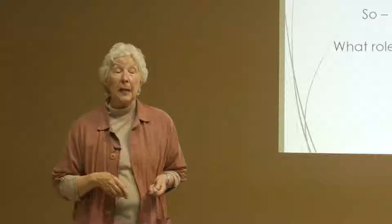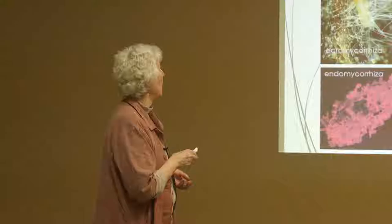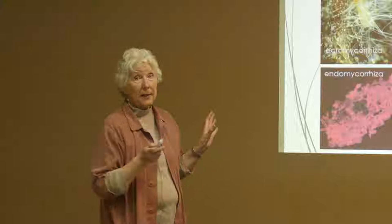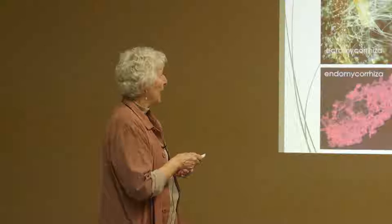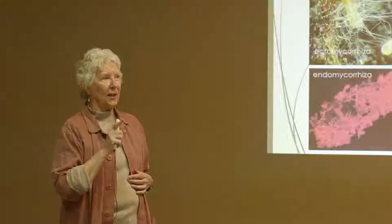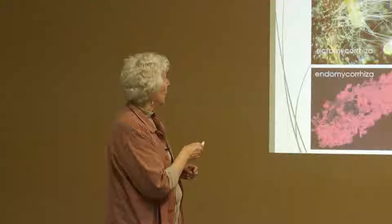So what do fungi do — what roles do they play in forest recovery? One role is that they are symbiotic with most plants. This is a little pine tree, and these are actually the roots. Everything out here is the fungus attached to the roots. This is what is called ectomycorrhiza — 'ecto' meaning outer — and here is the sheath of fungal tissue on the outside of the root. The fungus picks up phosphates, water, and nitrogen, expanding the root system so the tree can get water and nutrients from a distance.